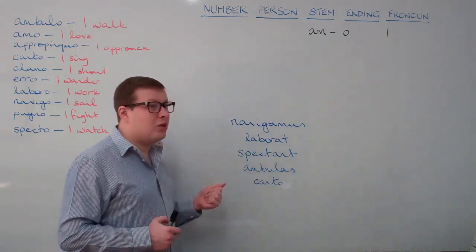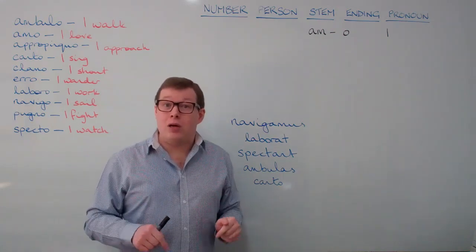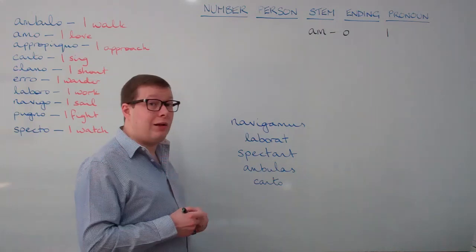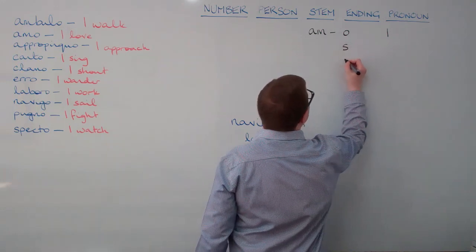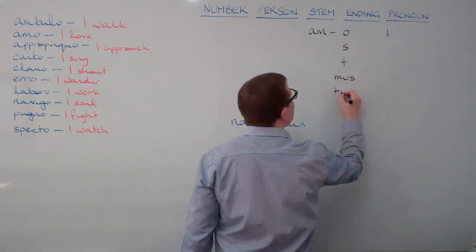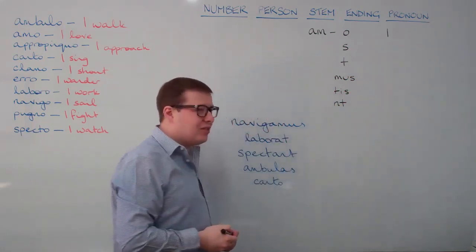We're dealing here with the present tense — that's verbs that are taking place now, at this point in time. The present tense has a total of six endings, as follows. The first one is o. The remaining endings are s, t, mus, tis, and nt. So the full set is: o, s, t, mus, tis, nt.